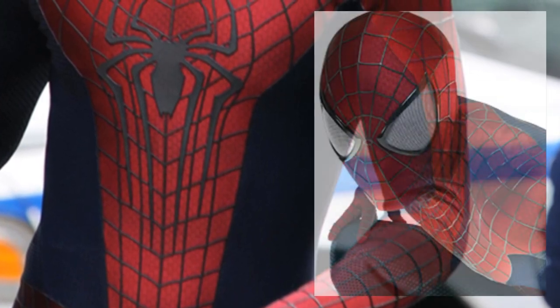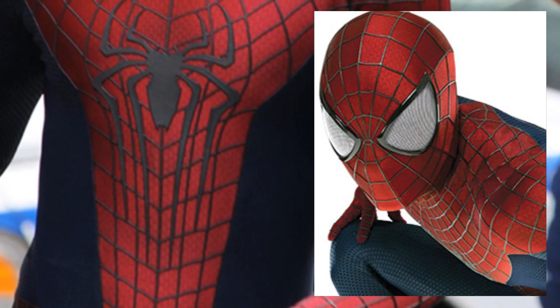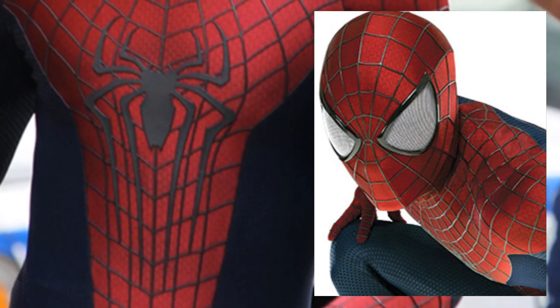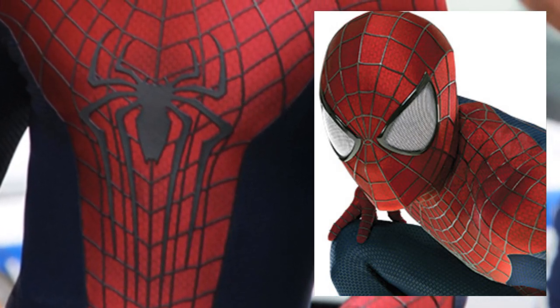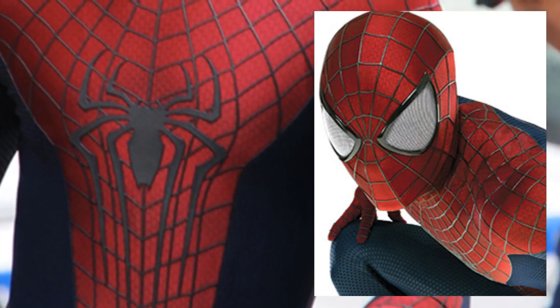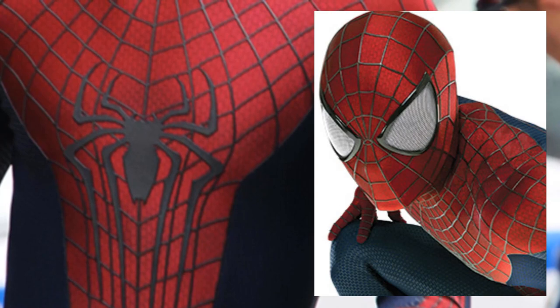This is just a personal gripe of mine, but it really bothers me that the lenses are a darker black than the logo. I feel like there should only be two shades of black on any classic Spider-Man suit, and they need to be in very specific places. The webbing can be gray, dark gray, or black — whatever you want. The lenses can be black, but they just have to be the same color and appear to be the same material as the emblem. It's just more visually satisfying that way.